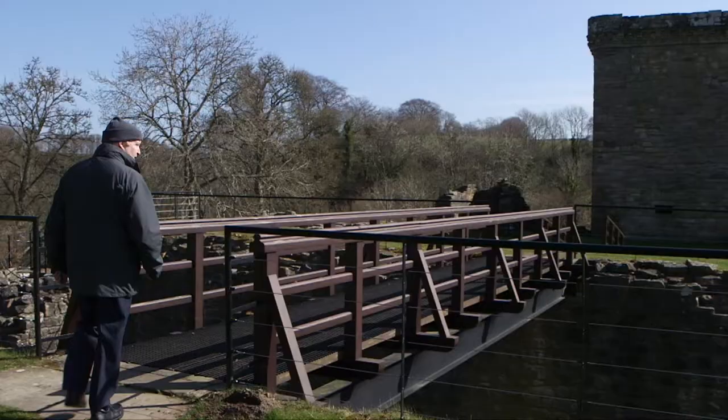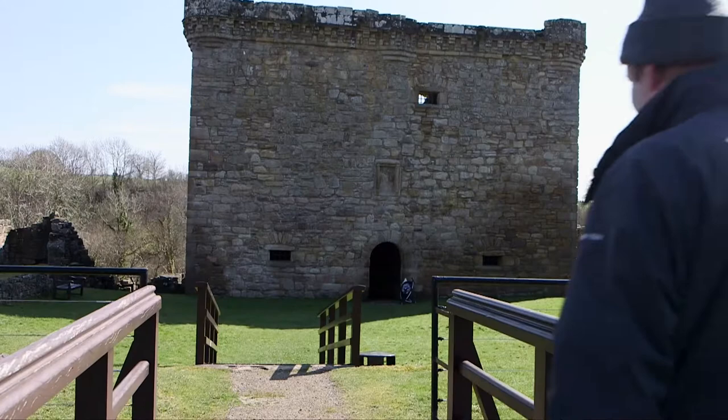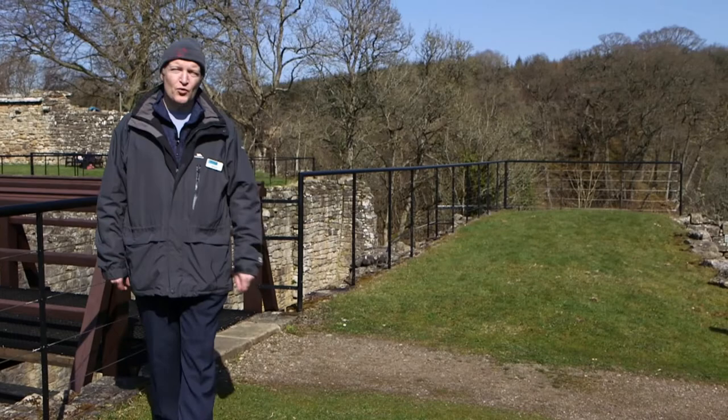At the heart of the castle was James Hamilton's great tower house, or lodgings, protected by a number of defensive features including this great ditch around about six metres deep cut into the rock. The great lodgings were further protected by an enormous wall, the west rampart, which was here.